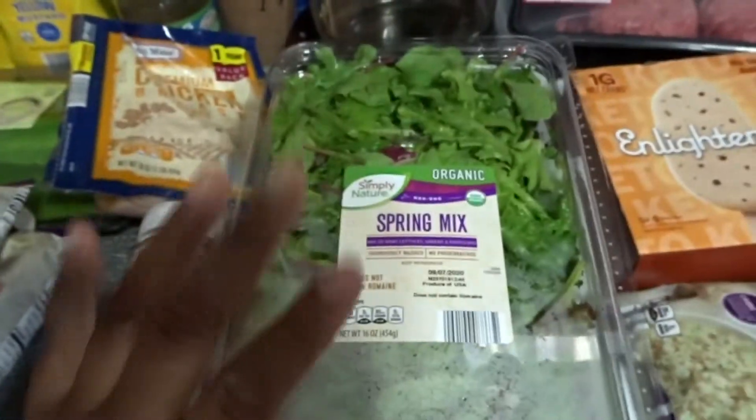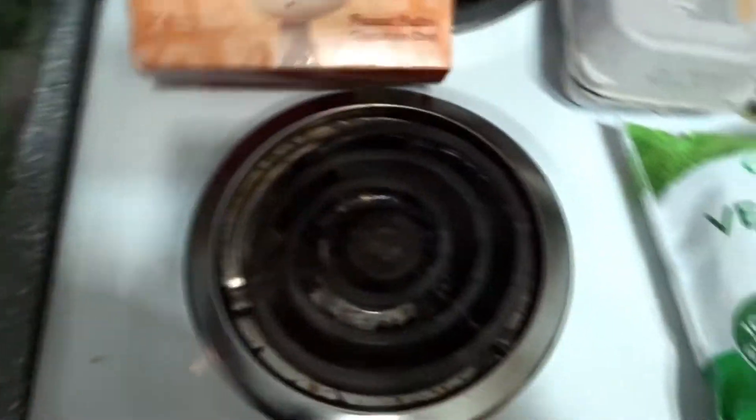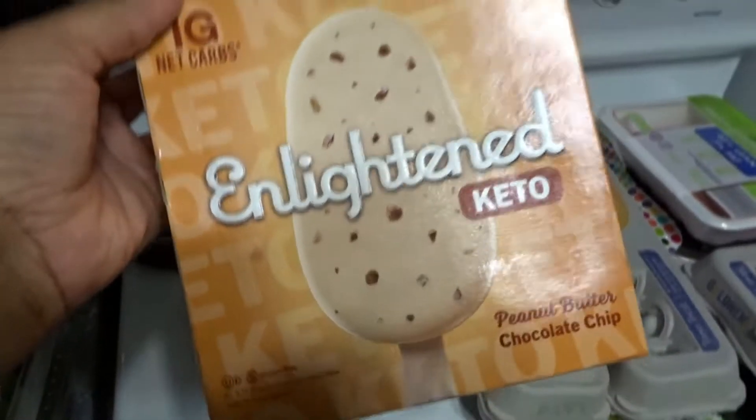I got the organic spring mix — three measuring cups is only one net carb, so I'll definitely be eating this for salads and sides. I also got these Enlighten bars in peanut butter and chocolate chip; it's only one net carb for the whole bar, so definitely a sweet treat. We got four ground beef patties.